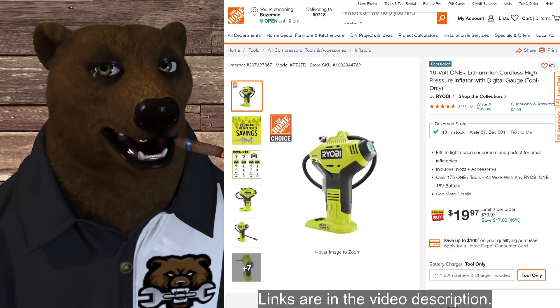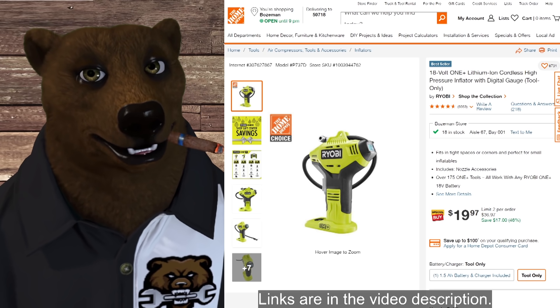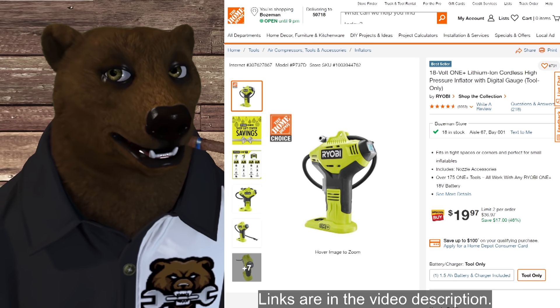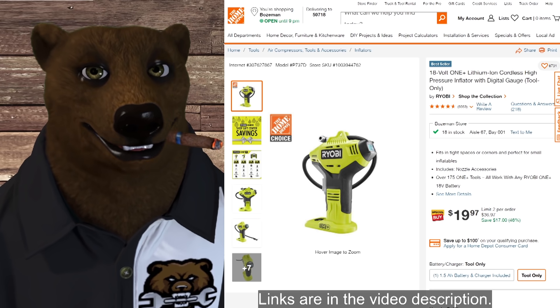We've also got the Ryobi high-pressure inflator with digital output. Normally $36–37, it's 46% off on sale for $19.97.